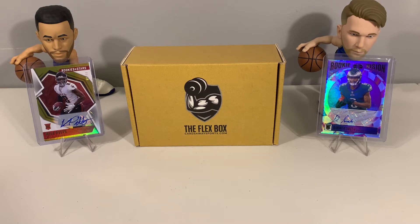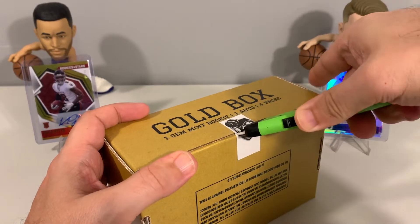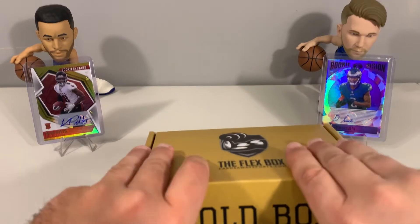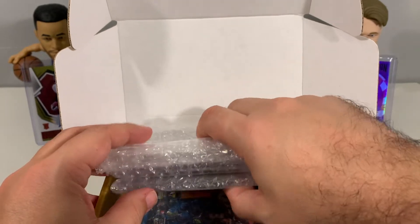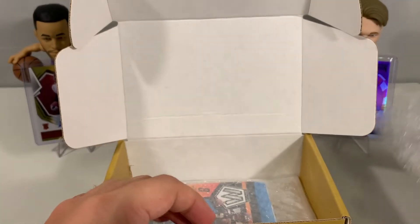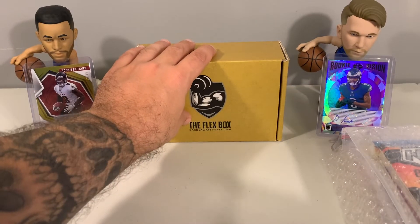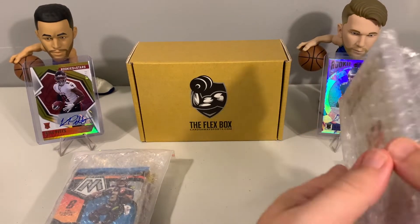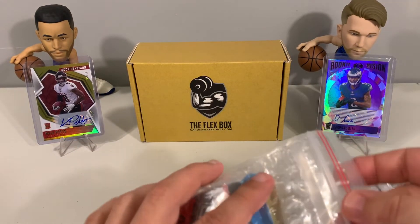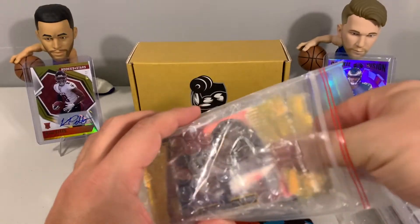With that said, let's get to our Flex Box Gold for this month. We have done multiple openings on this product — we actually open it every month. The main selling point for us is the guaranteed GEM MINT 10 or Beckett 9.5 graded card. The box comes with two autos ungraded — it was one previously but they changed it to two, and it has been two for the last couple months. We got a glimpse of the rookie card and it looks like we got a Joe Burrow, so super excited about that one.